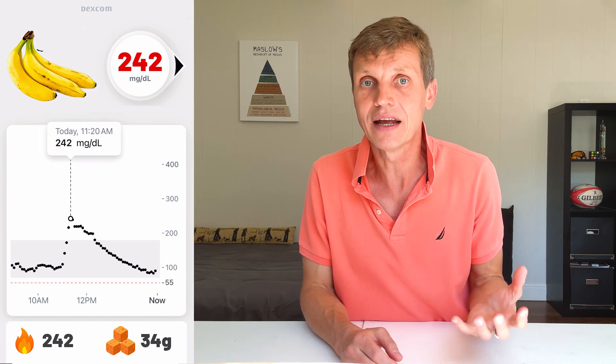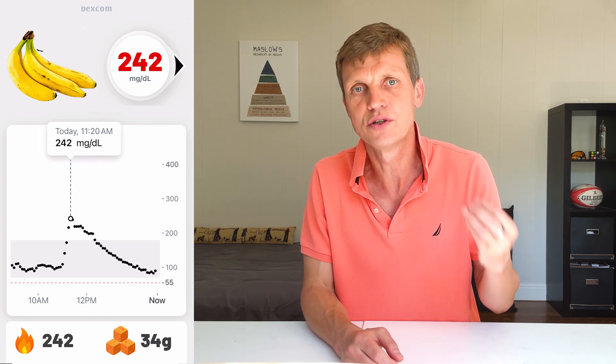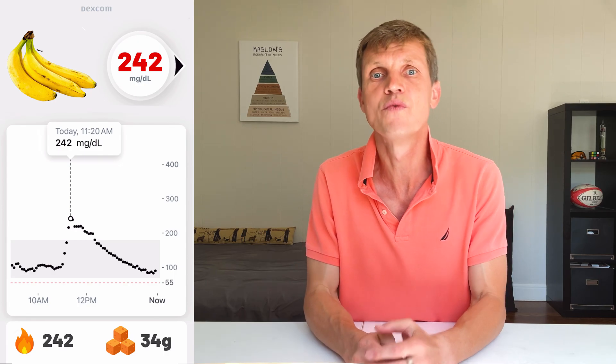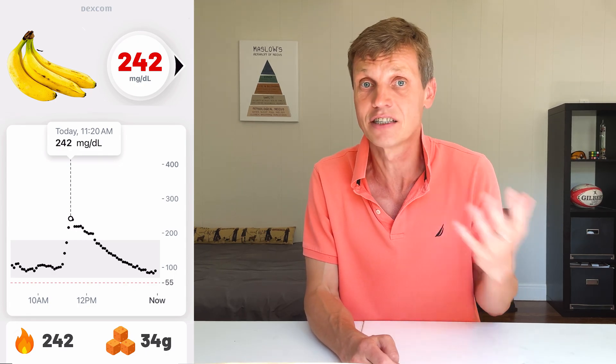And bananas were the heavyweight: a spike of 242, from 242 calories and 34 grams of sugar. These were very ripe bananas — soft, sweet, and clearly very fast-absorbing.